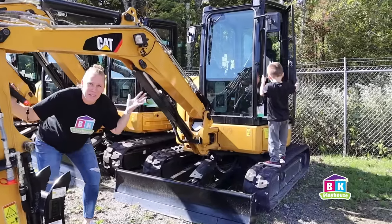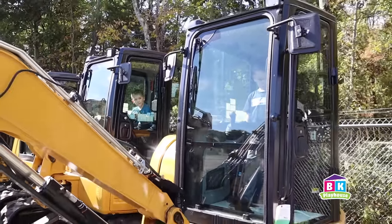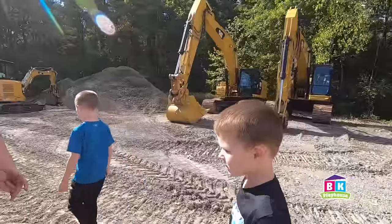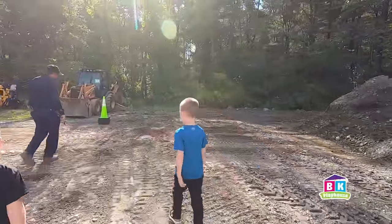Look how cute these are! Mini excavators! So we're actually going to get to operate one of these mini excavators for real! Let's go meet up with Steve, a Caterpillar technician who manages the yard here at H.O. Penn, for some important safety instructions, and then get to digging!